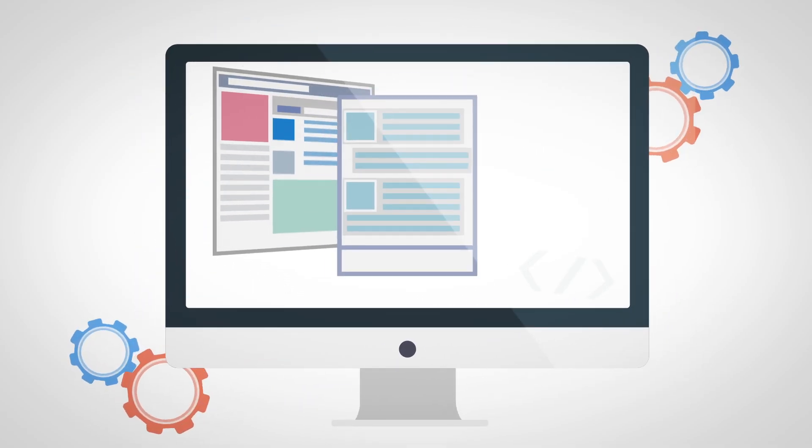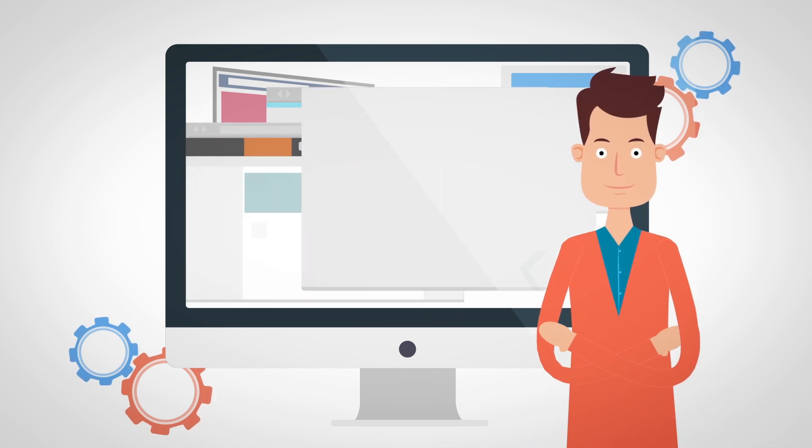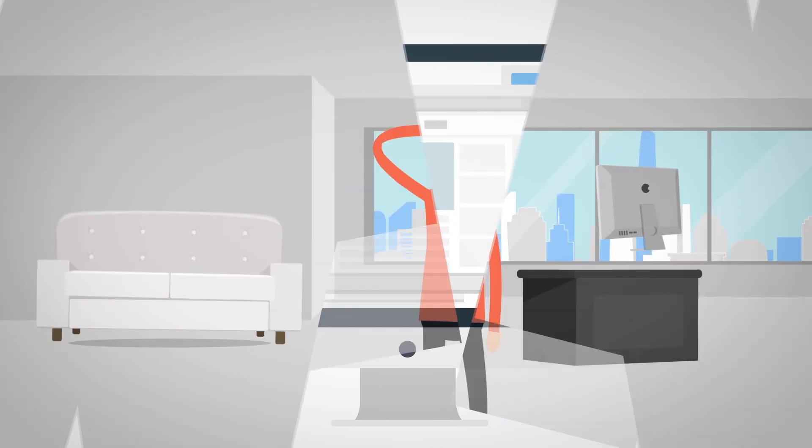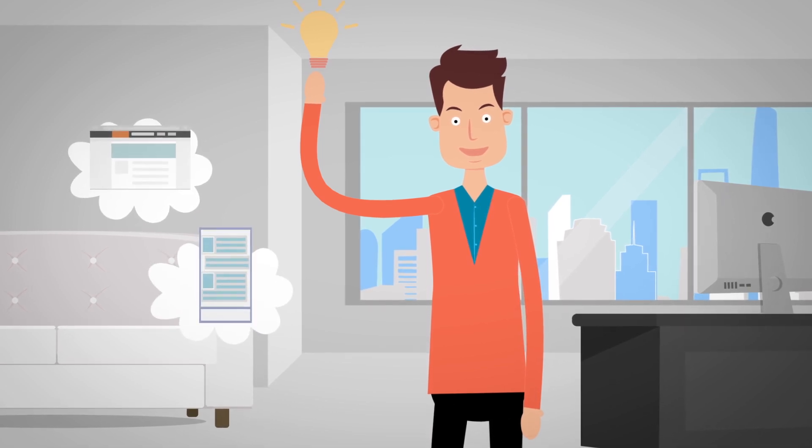Creating a website or supporting your enterprise web application could be a hectic task. John had an idea which he wanted to implement as a website and web application.